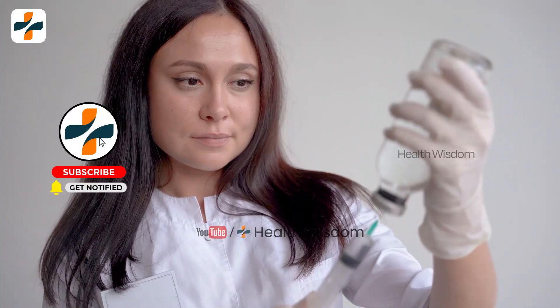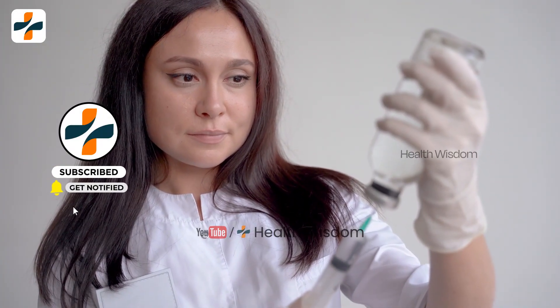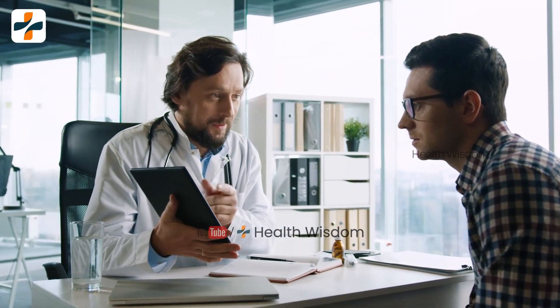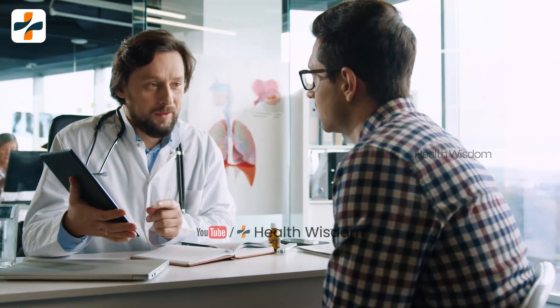Your doctor may decrease your dose if you experience serious side effects of the medication. Be sure to tell your doctor how you are feeling during your treatment period. It will take a long time, so you need to keep patience.